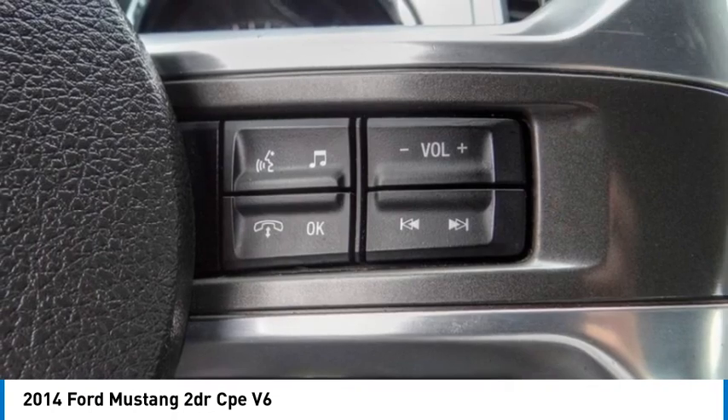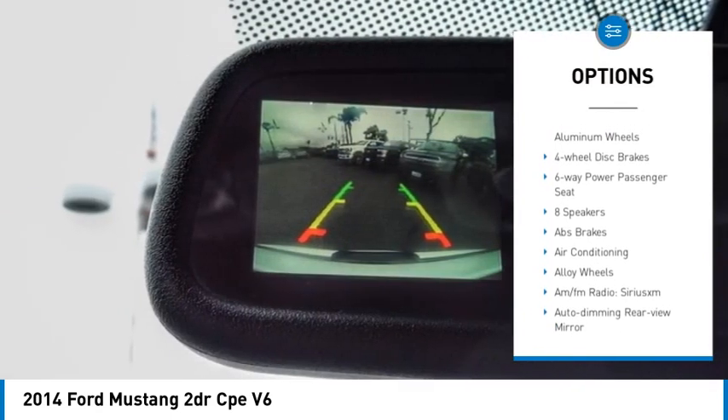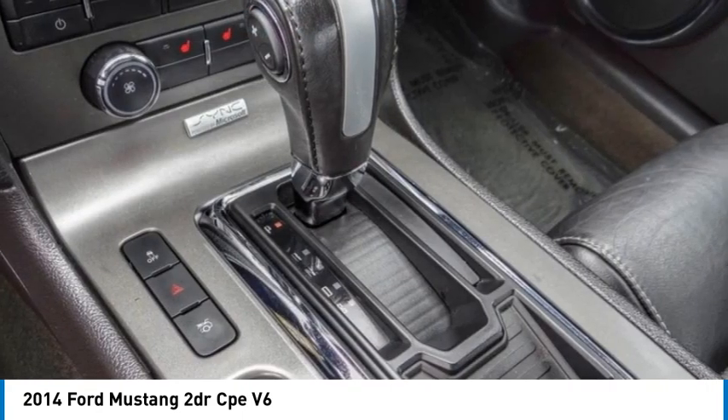Here are some of this vehicle's great options: electronic stability control, alloy wheels, brake assist, traction control, remote keyless entry, front wheel independent suspension, speed control, four wheel disc brakes, and rear window defroster.